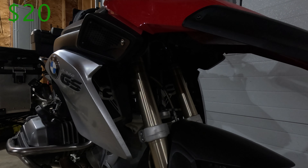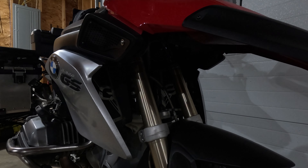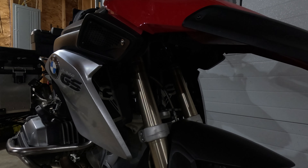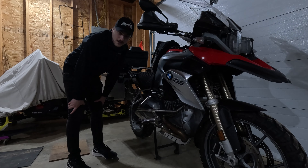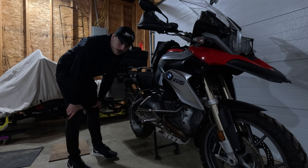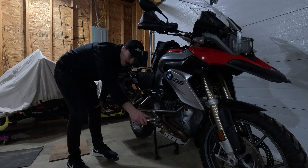Another cheap Chinese thing I put on this bike were frame plugs — just $5. There's one that I'm pretty sure is factory, but you can get the same ones from China that fill all the other holes that BMW didn't fill. Just keeps sand, debris, and road salt out of all those spots in your frame.